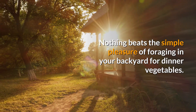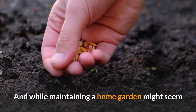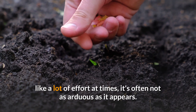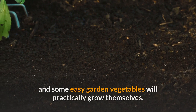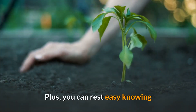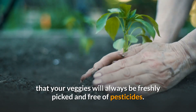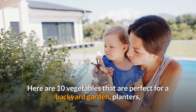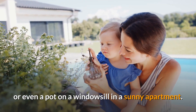Nothing beats the simple pleasure of foraging in your backyard for dinner vegetables. And while maintaining a home garden might seem like a lot of effort at times, it's often not as arduous as it appears. Plant the right seeds at the right time, and some easy garden vegetables will practically grow themselves. Plus, you can rest easy knowing that your veggies will always be freshly picked and free of pesticides. Here are 10 vegetables that are perfect for a backyard garden, planters, or even a pot on a windowsill in a sunny apartment.